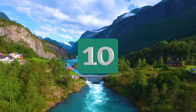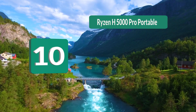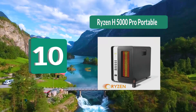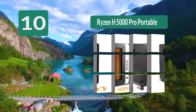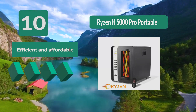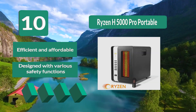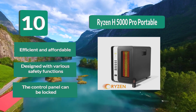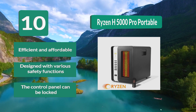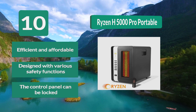Number 10: Ryzen H 5000 Pro Portable. The Ryzen H 5000 Pro delivers wonderfully in the areas of safety, efficiency, and portability. Like similar heaters, it stays cool to the touch even when in use, and it comes with auto shut-off functions that activate if the unit starts overheating or tips over.